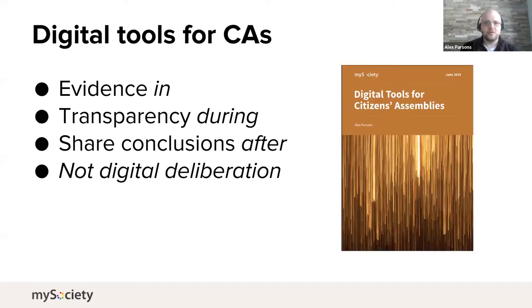For instance, when we were looking at how we can use digital tools as part of citizens assemblies, we focused on how we can use tools to get evidence into them, how to show transparency during the assembly, or how to make sure the evidence and conclusions got disseminated afterwards. What we didn't do was look at how digital could implement the core deliberation part of that — so not replace that in-person element.